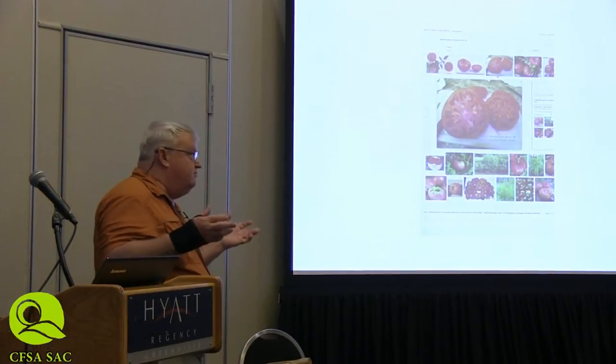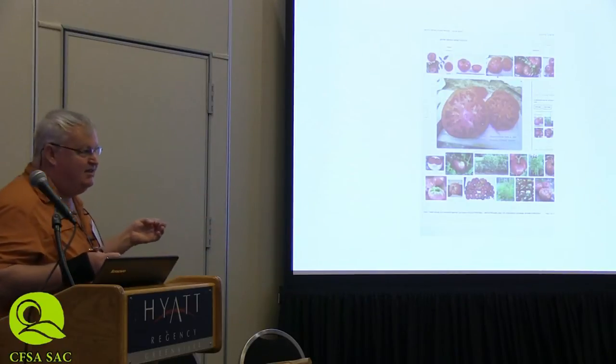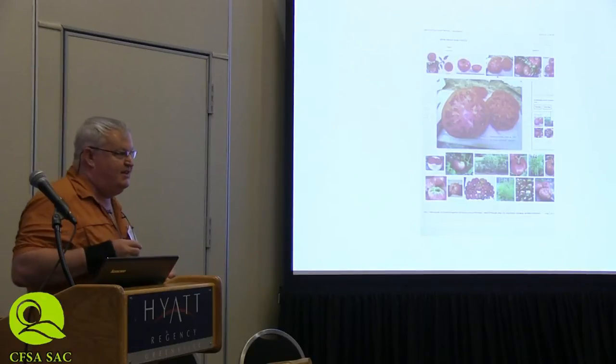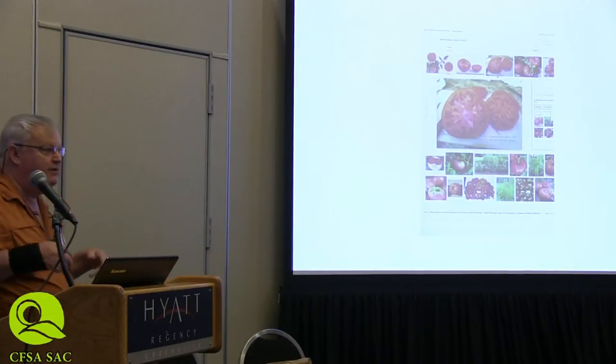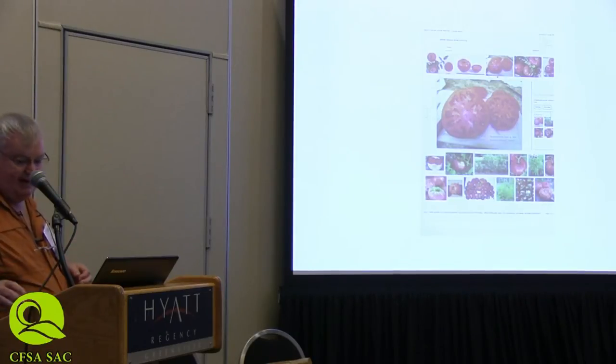So, back in the early 70s, I actually sent seeds of German Johnson to Seed Savers Exchange and Southern Exposure Seed Exchange. And they started to grow them out, and eventually they're offered to the public.